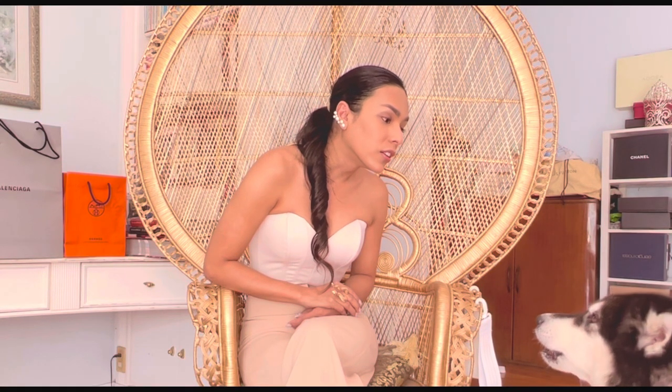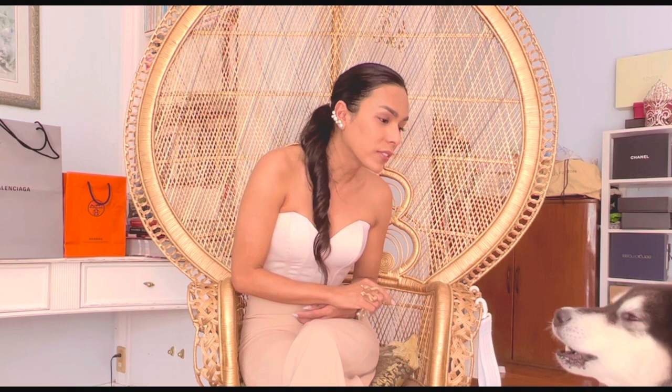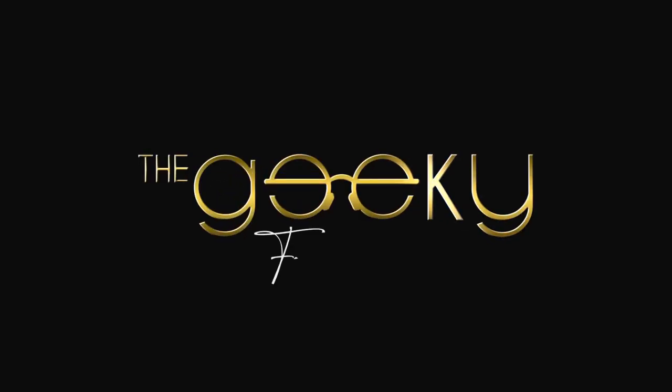What do you want? Mommy's vlogging. Hello everyone, hi. My doggy is throwing a tantrum right now. I don't know, he's fat. Hi guys, welcome back to my channel.